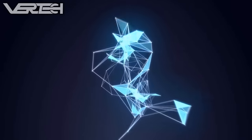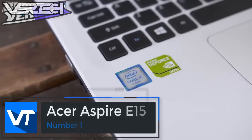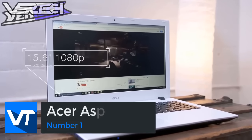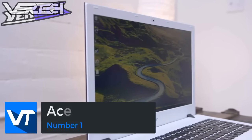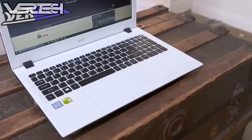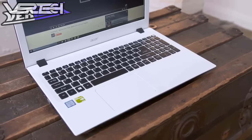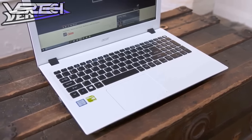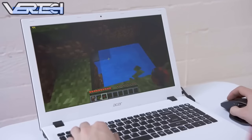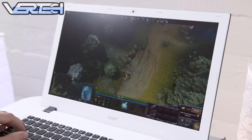Number 1 on the list is the Acer Aspire E15. If you want to get the best laptop for a price range of $500, you shouldn't look any further, as this laptop is definitely the best you can get for under $500. It features an Intel Core i5-5200U processor, 8GB of RAM, a Nvidia GeForce 940M graphics card, a 1TB hard drive, and a 15.6-inch 1080p display.